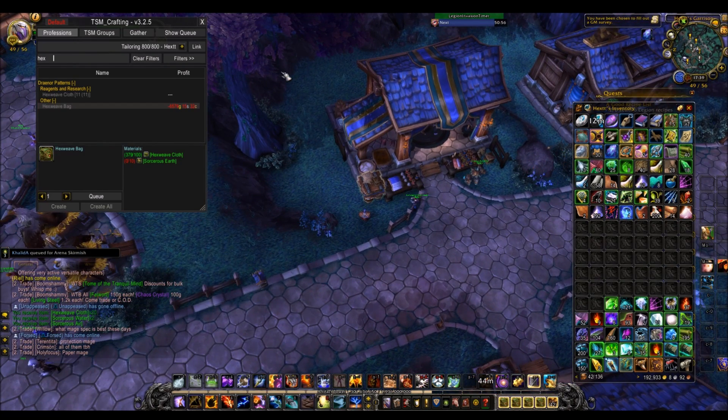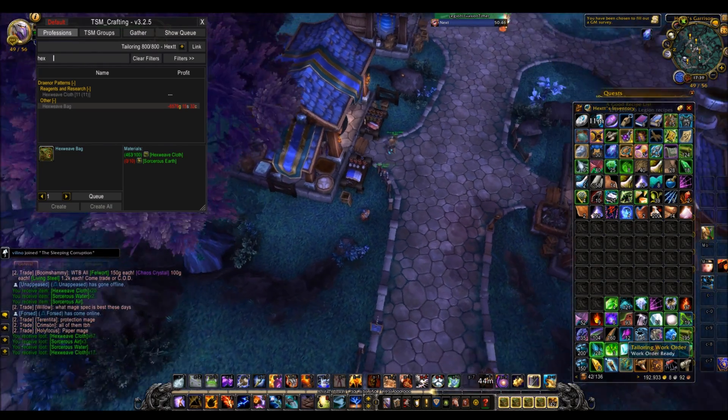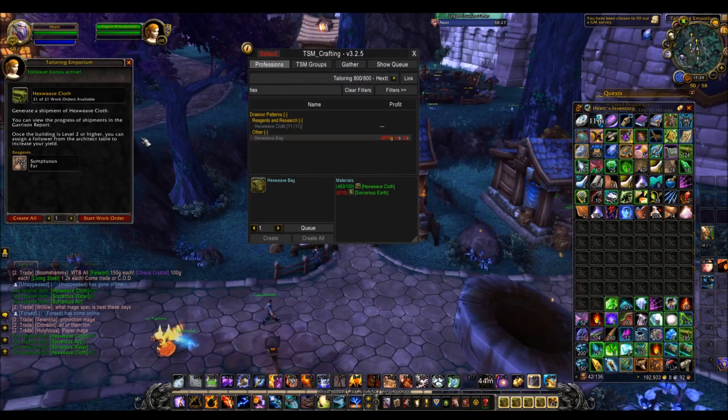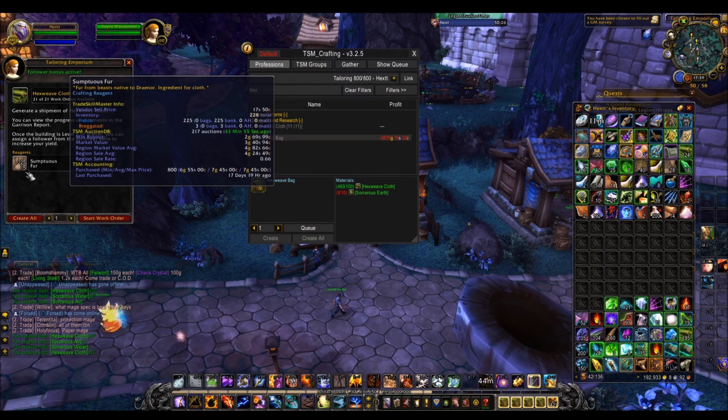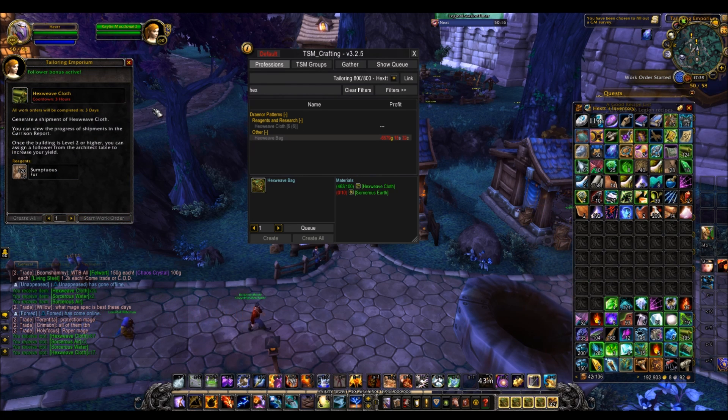You can also get a tailoring emporium at your garrison. I know it's not very nice to go back to the garrison, but if you're a tailor you kind of have to every few days. You can place work orders here for more Hexweave cloth. I just picked up another sort of 80. All this requires for each work order is 5 Sumptuous Fur, so it's really nothing. You just want to make sure this is filled up all the time because it's always going to be profitable.